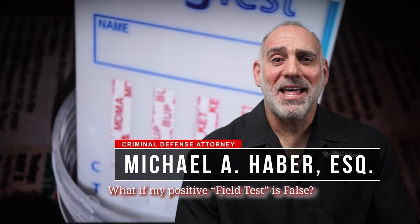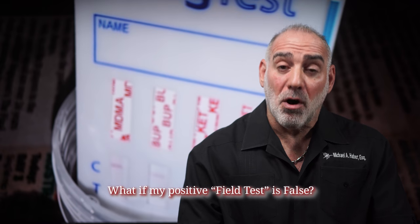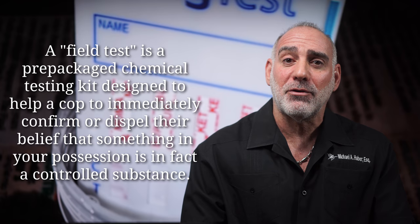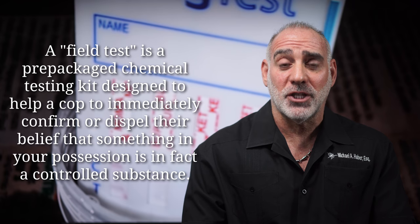Hi, this is Mike Haber. Thanks for asking me: what if my positive field test is false? A field test for drugs is a chemical test performed by a cop in the moment during an alleged investigation at the scene of a potential arrest, using a prepackaged drug testing kit to determine if something found on your person or in your possession is in fact a controlled substance.